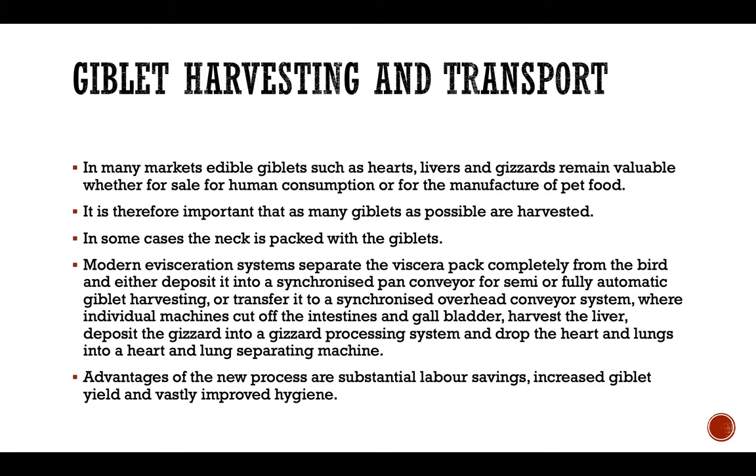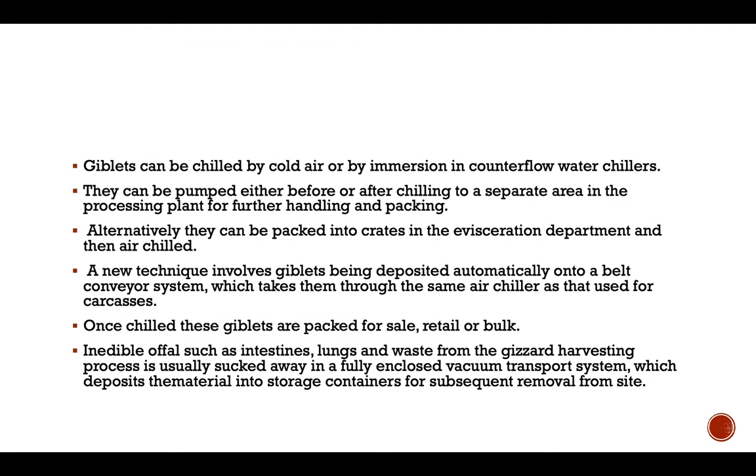Advantages of the new process are substantial labor saving, increased giblet yield, and vastly improved hygiene. Giblets can be chilled by cold air or by immersion into counterflow water chillers. They can be pumped either before or after chilling to a separate area in the processing plant for further handling and packaging. Alternatively, they can be packed into crates in the evisceration department and then air chilled. A new technique involves giblets being deposited automatically onto a belt conveyor system which takes them through the same air chiller as that used for the carcass. Once chilled, these giblets are packed for sale in retail and bulk usage.